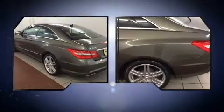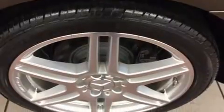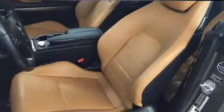Top features include power front seats, leather upholstery, an automatic dimming rear-view mirror, front dual-zone air conditioning, front fog lights, remote keyless entry, and seat memory.